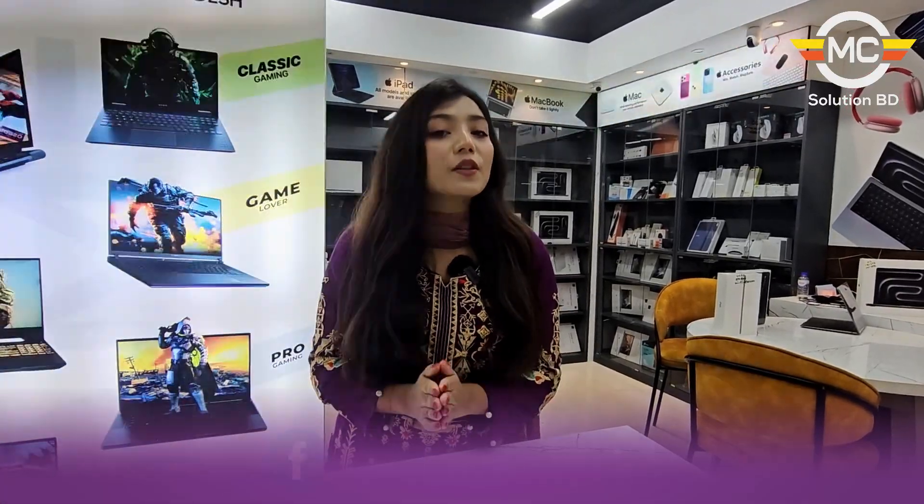You can visit for laptops, accessories, and offers. If you want to know about pricing, you can find us on our WhatsApp number and Facebook page.